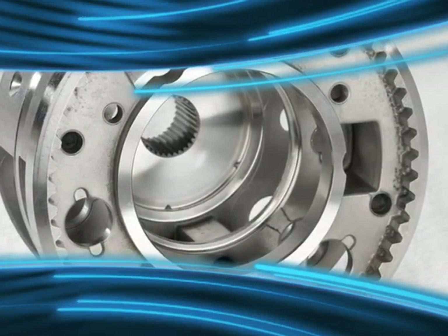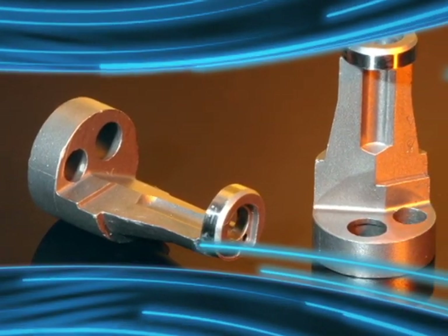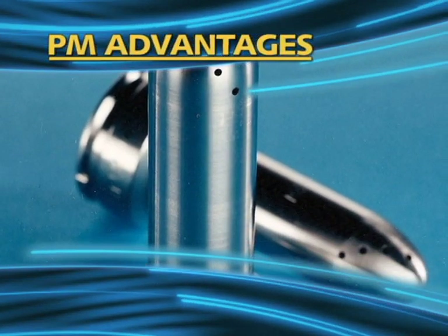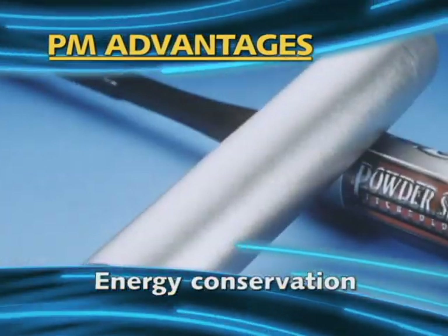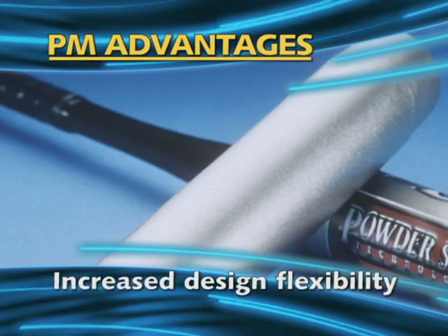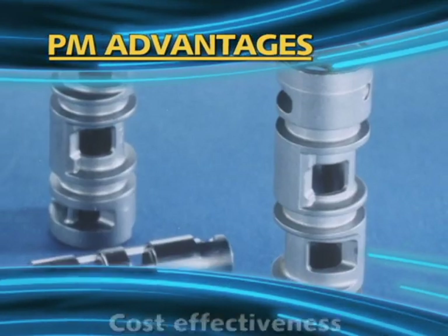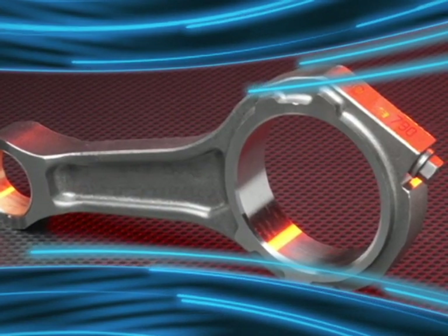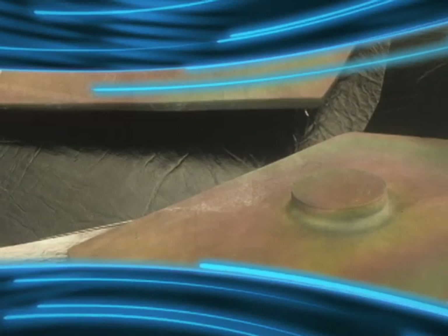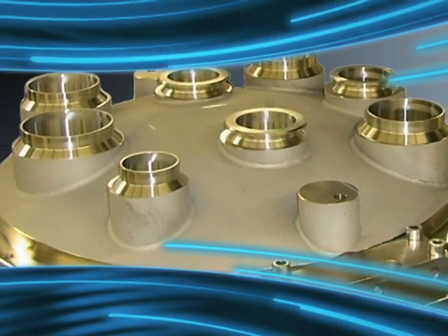Whichever PM technique is ultimately most suitable for the requirements of your part, you'll benefit from all the advantages PM offers: enhanced material yield ratio, energy conservation, increased design flexibility, long-term performance reliability, and cost effectiveness — advantages that have made PM the sustainable manufacturing technology it has always been. Let's get to know it a little better.